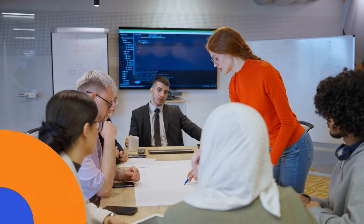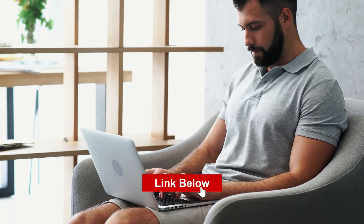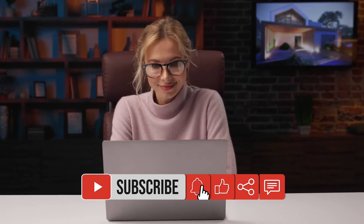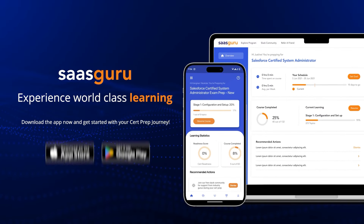By pursuing these certifications, you're not just learning new skills — you're proving to employers that you have the knowledge and capability to tackle complex challenges and drive innovation. Ready to take the next step in your Salesforce career? Enroll with SAS Guru for comprehensive Salesforce training. Our expert-led courses and hands-on learning approach will prepare you to ace your certifications and excel in your career. Click the link below to get started today.